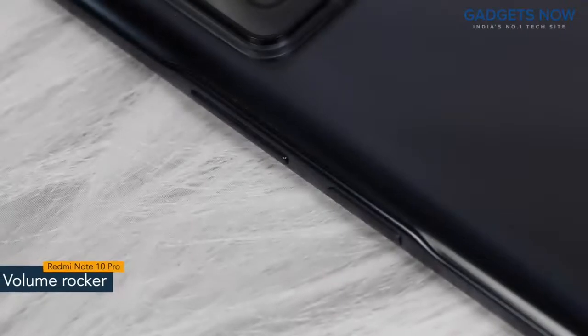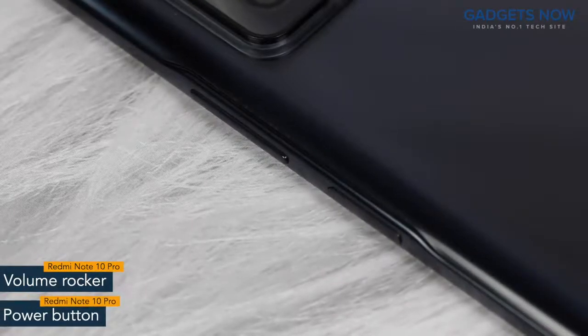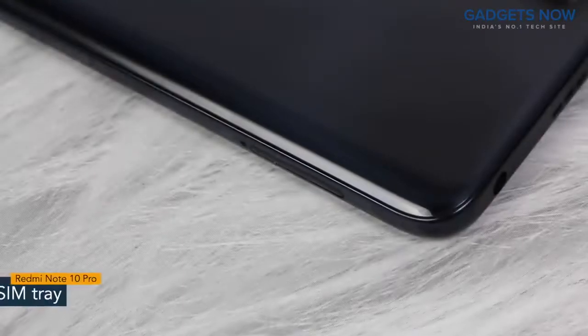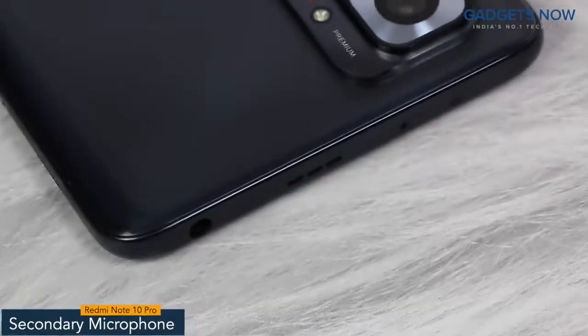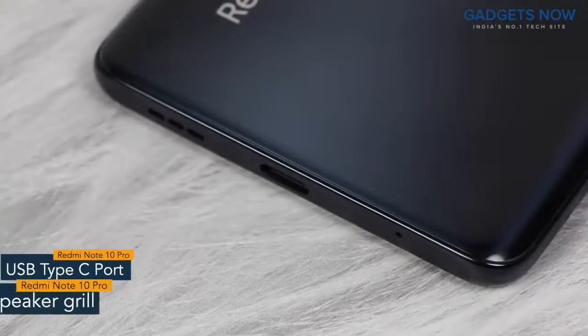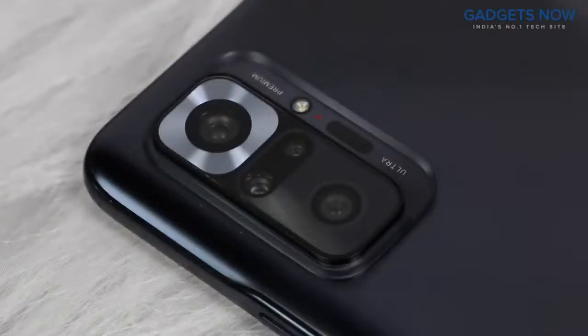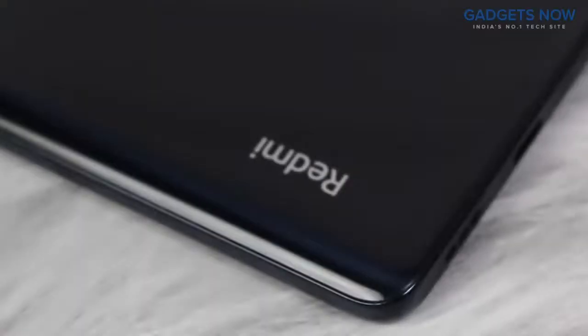On the right spine, you'll find the volume rocker and power button. The power button also works as a fingerprint sensor. On the other side, the phone has a SIM tray. On top, there is a secondary microphone, IR blaster, speaker grill, and a 3.5mm jack. The bottom of the phone features a USB Type-C port and a speaker grill. The Redmi Note 10 Pro comes with a quad camera setup with Redmi branding at the bottom.